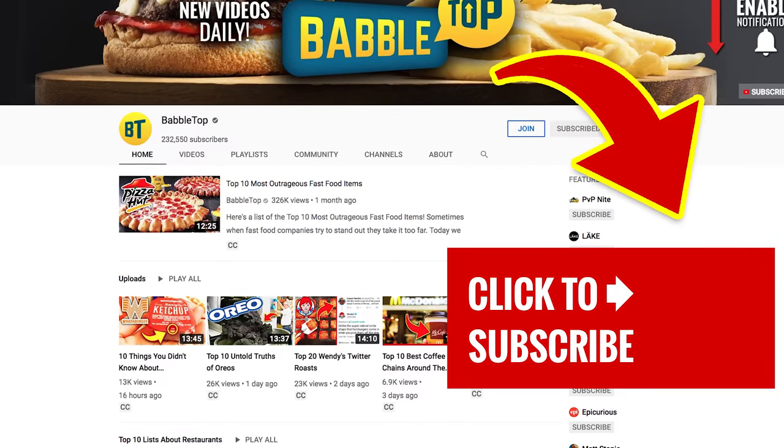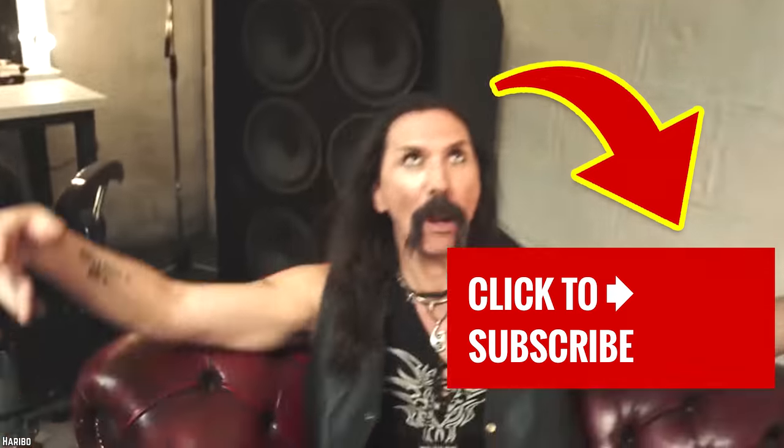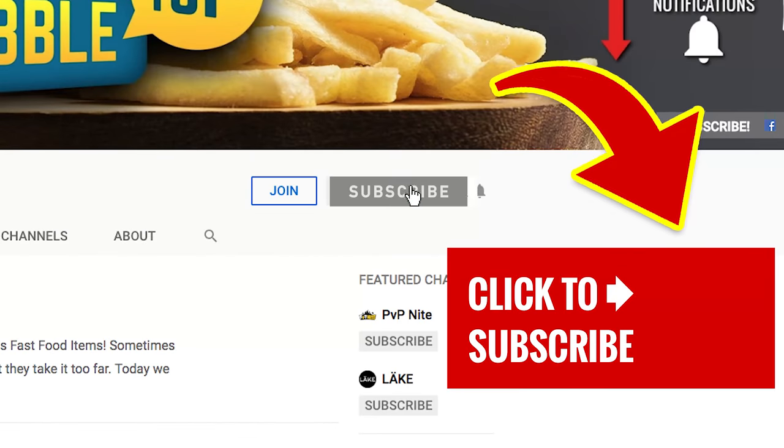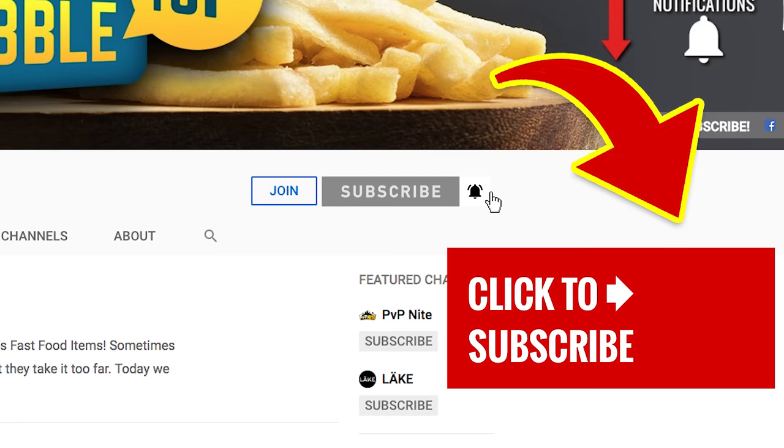We've got a lot more videos on our menu — just tap that screen. And if you're new to our channel, show us some love, hit that subscribe button and ring that bell to join our notification squad.